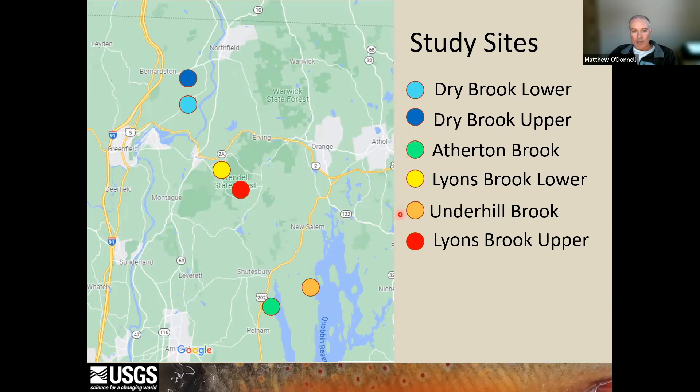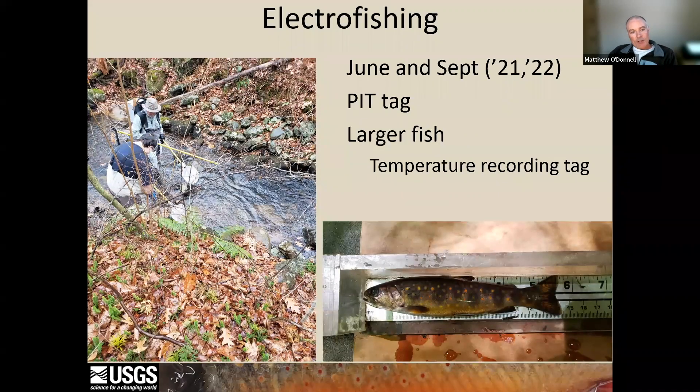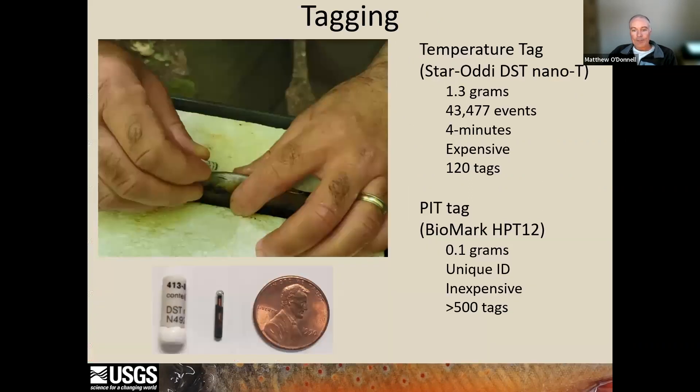We used backpack electrofishing in June to collect fish for tagging and then again in the fall to recollect fish. In June 2021, we also pit-tagged extra fish beyond those implanted with temperature tags to help determine if there was an impact of temperature tagging on over-summer survival. In both years, we attempted to maximize the number of large fish captured in June because the temperature tags themselves are quite large. Shown next to the penny is a pit tag, which is inert and simply returns a unique ID when interrogated by a pit tag reader, and the larger temperature tag, which has a battery and memory and can store just over 43,000 events — each event being a date, time, and body temperature of the tagged fish.